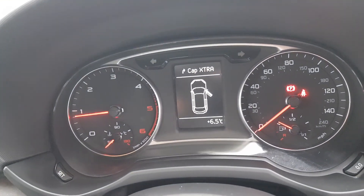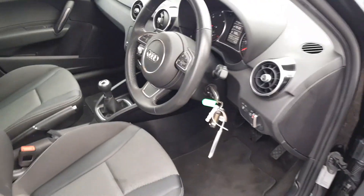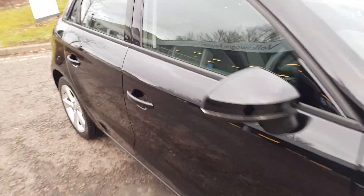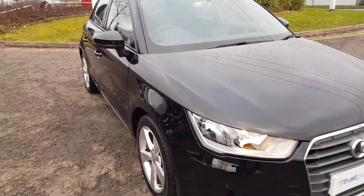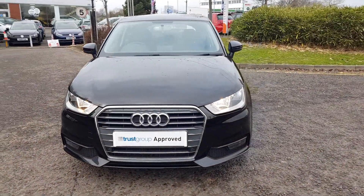The mileage on this car is 32,052 miles. That's just a small preview of what this fantastic small hatchback has to offer. To find out even more, call the sales team at 01527 888 388, or alternatively please submit your inquiry online.